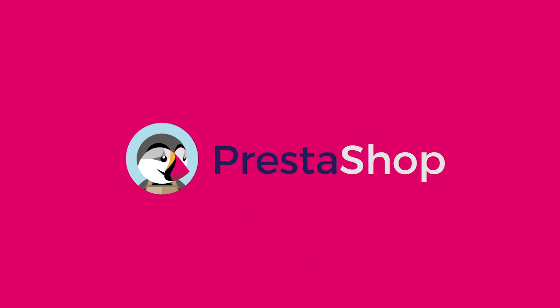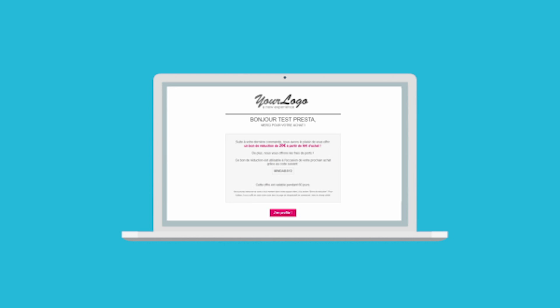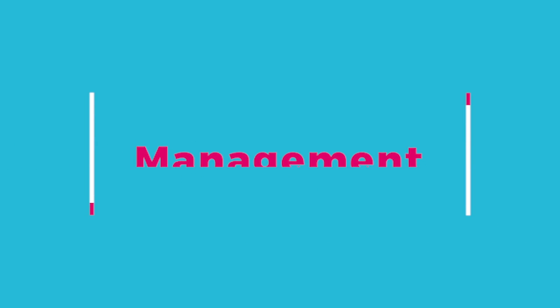At PrestaShop, we want to give you the best services that eCommerce can offer you. We introduce you a brand new version of our solution, the 1.7.2. Even easier, faster and ergonomic. But what's new on it?